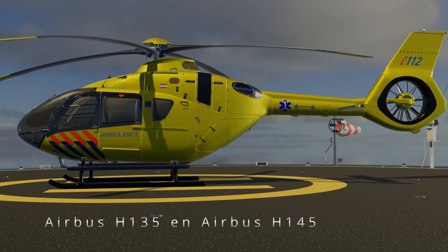The H-145 is slightly larger and offers more space, which is beneficial for complex treatments and longer distances. Both helicopter models are equipped with medical equipment such as ventilators, defibrillators, and infusion pumps, allowing the MMT to provide advanced medical care on site.